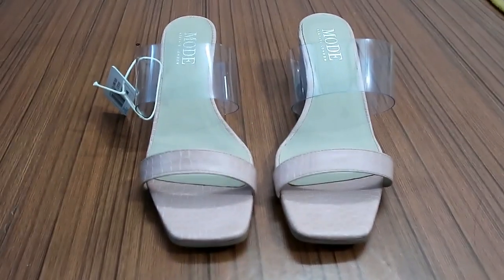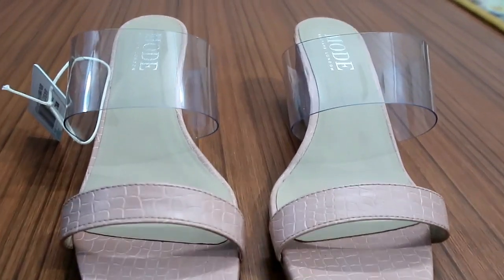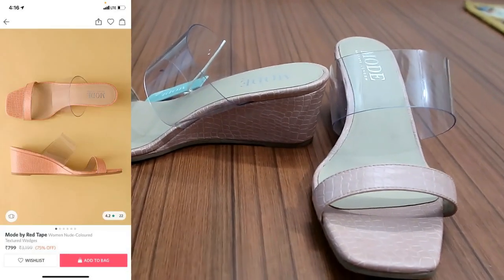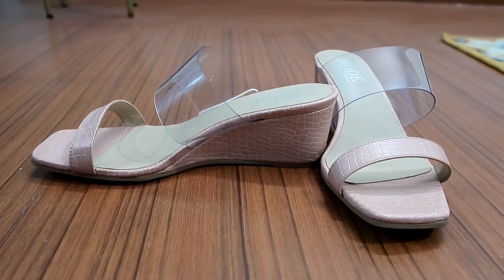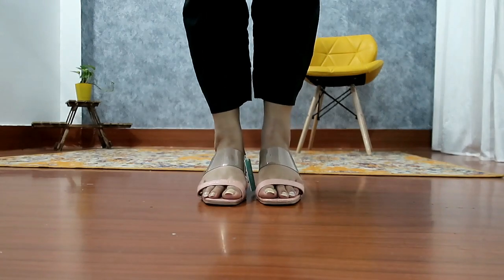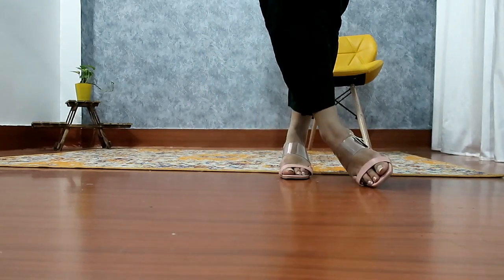My next item is this nude open toe sandal with 2-inch block heels. I will say grab these heels — you will get a transparent strap in a nude rose-gold kind of color. You can see how comfortable it is. I got it for Rs.799, size 37. I highly recommend it — it is very comfortable, the price is very good, and on the front you can see a square design which is very much in trend right now. You will get 2 to 3 color options including black, nude, and white — check my haul store.